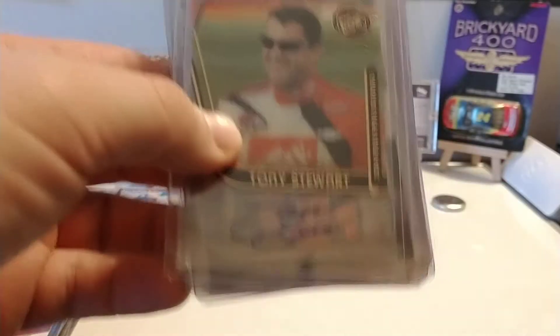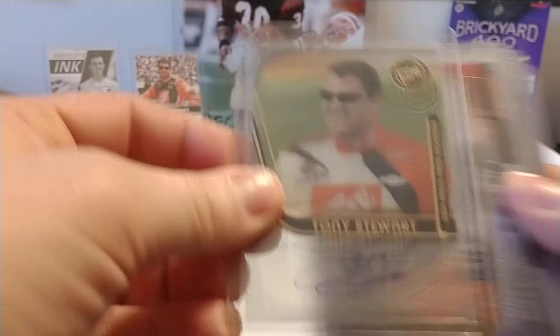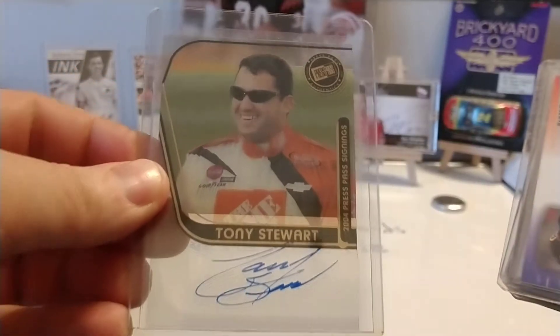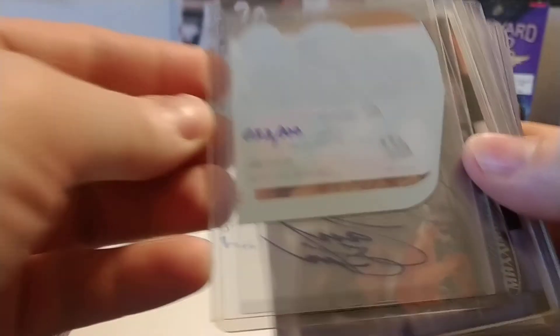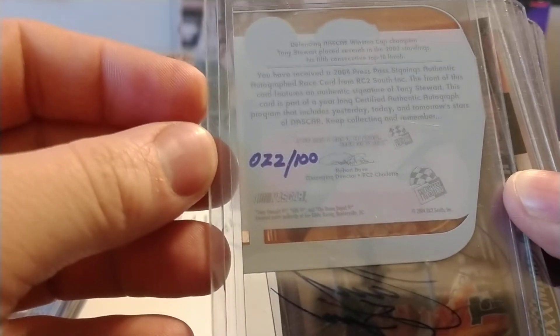I pulled this one out of a box that I purchased on eBay. And as you see, it is a clear version of the Tony Stewart autograph card, and it is also numbered 22 out of 100.